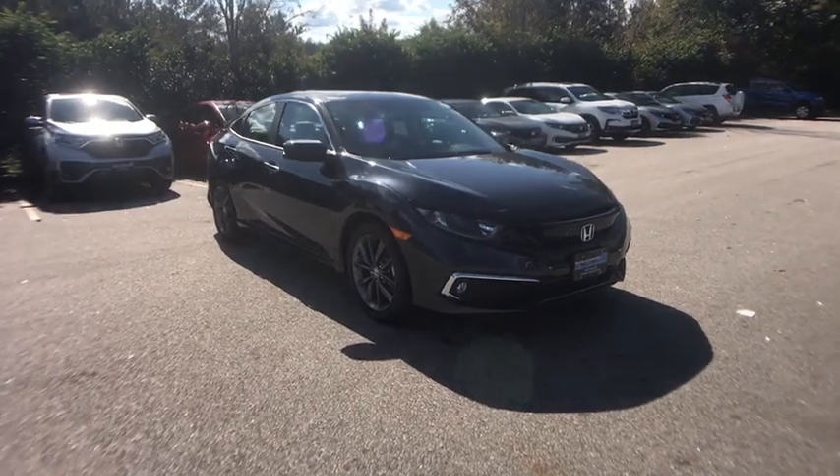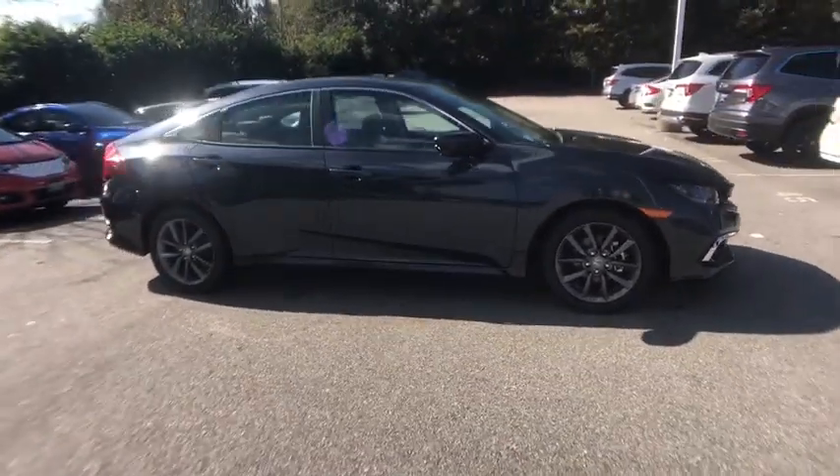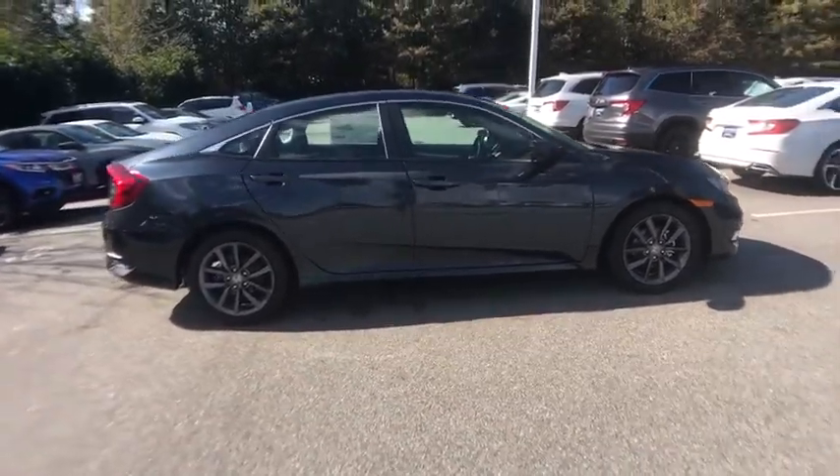You are going to love the 2021 Honda Civic. Honda Civic: practical, awesome gas mileage, and incredibly reliable.